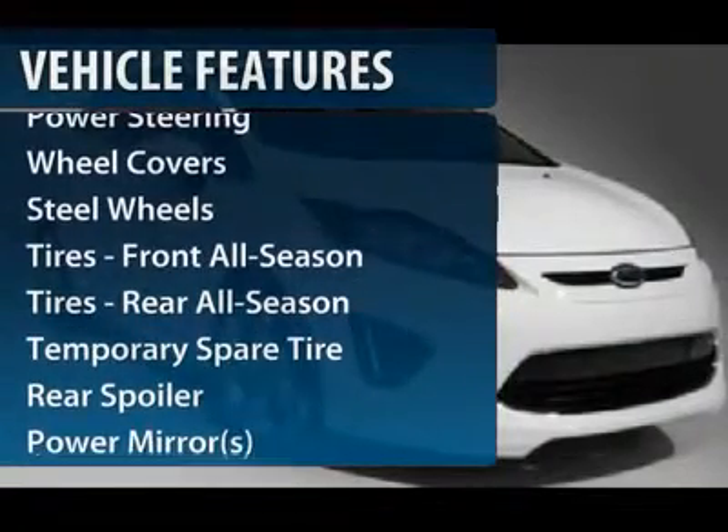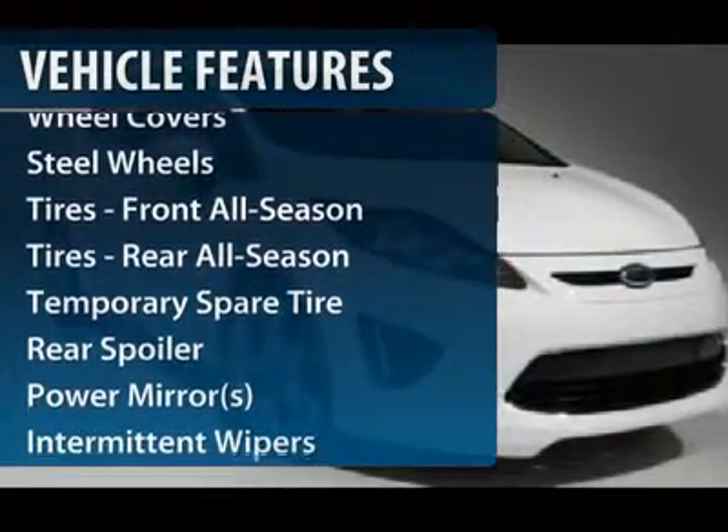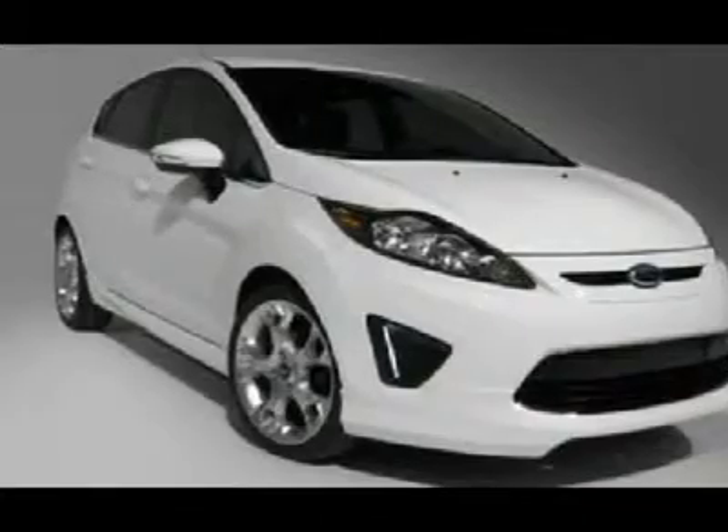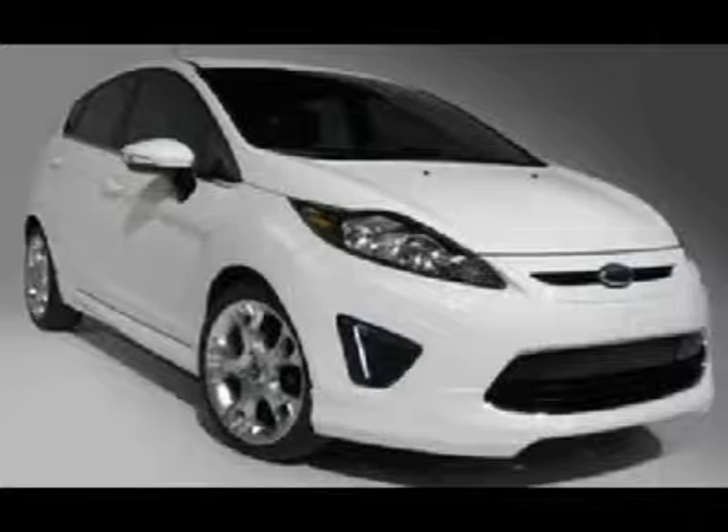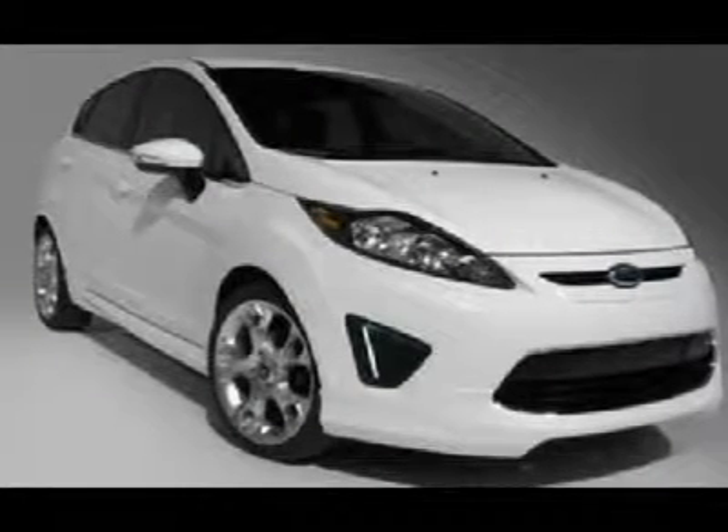Stability control, traction control, air conditioning, power steering, adjustable steering wheel, keyless entry, floor mats, front wheel drive, rear defrost, AM FM stereo radio.